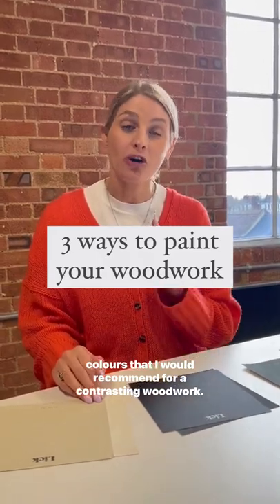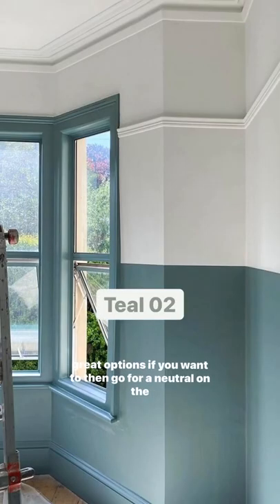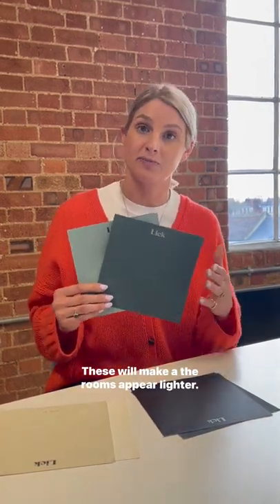Colours that I would recommend for a contrasting woodwork — this is a great way to add a bit of colour to your room without overwhelming the space. If you go for a darker colour, teal 03 and teal 02 are great options if you want to then go for neutral on the walls. These will make the rooms appear lighter.